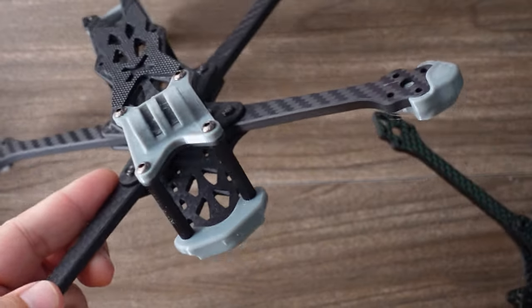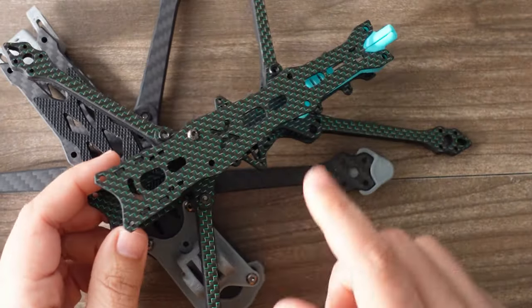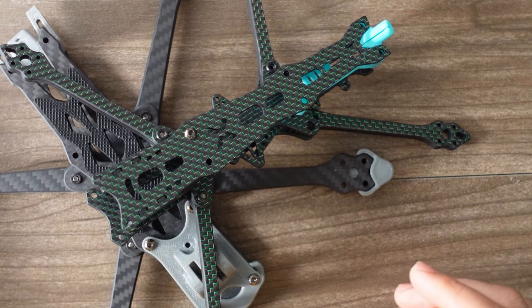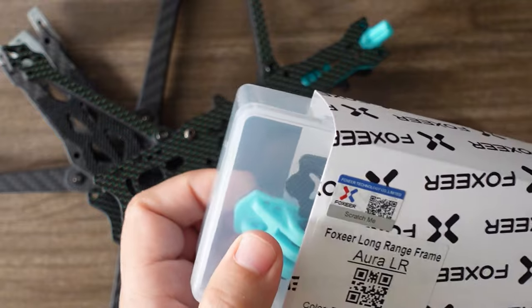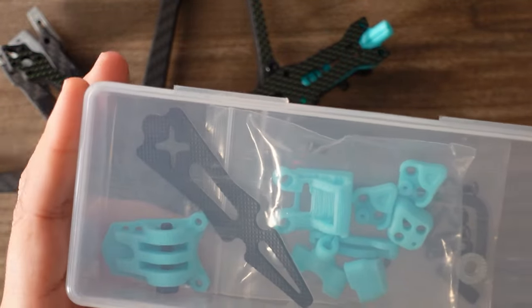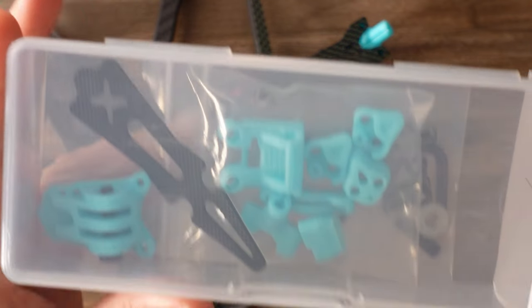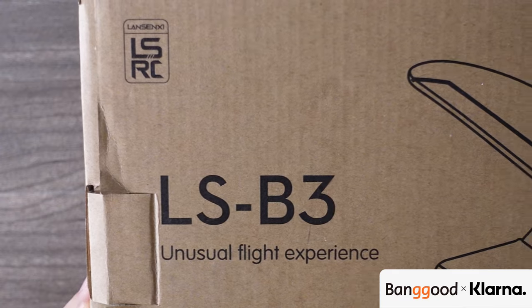From Foxeer we have a couple of new frames: the freestyle Aura version and the ultralight. Both of these are going to be up on the channel very soon. It comes in a really nice package, and check out these premium teal TPU prints that come along with it — arm guards, camera mounts, receiver holder, everything.